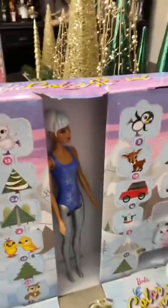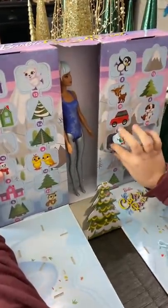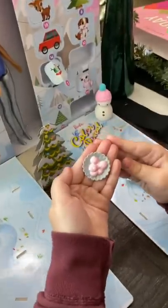Gretchen has her Barbie advent calendar and the doll's just hanging out in here. What did you get today? Today for day three, I got little treats. Oh, I love that.